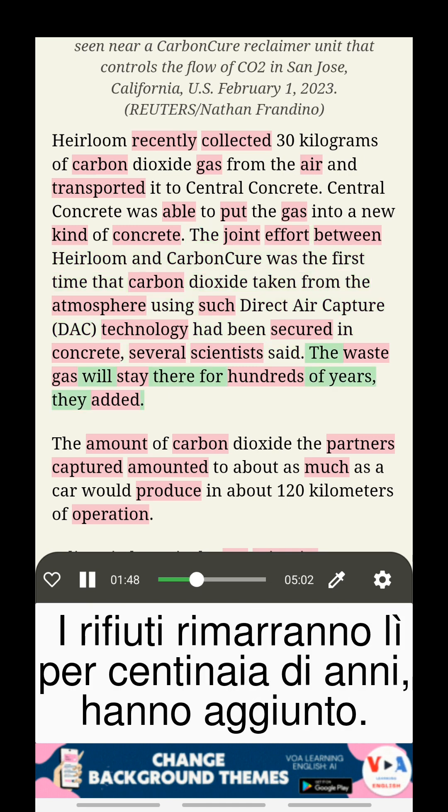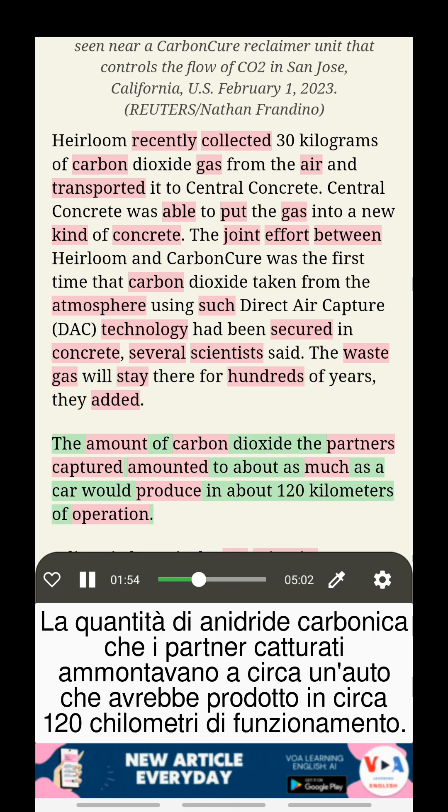The waste gas will stay there for hundreds of years, they added. The amount of carbon dioxide the partners captured amounted to about as much as a car would produce in about 120 kilometers of operation.